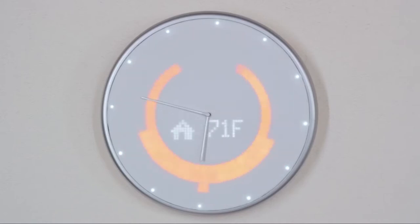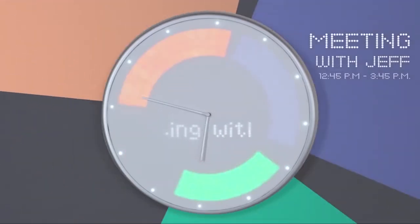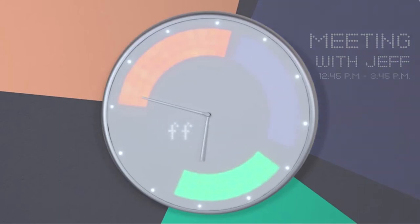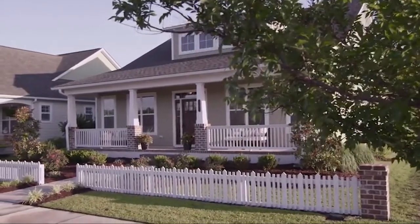It gives you reminders, shows you the weather, and displays your schedule by showing all your appointments, meetings, and events in different colors — so you know exactly how your day is laid out.